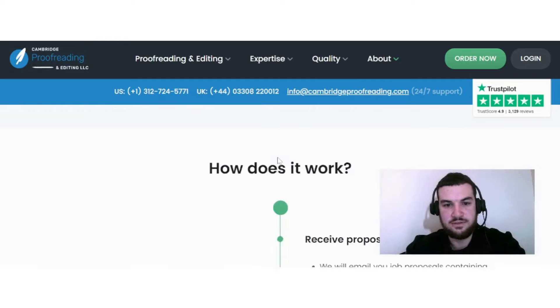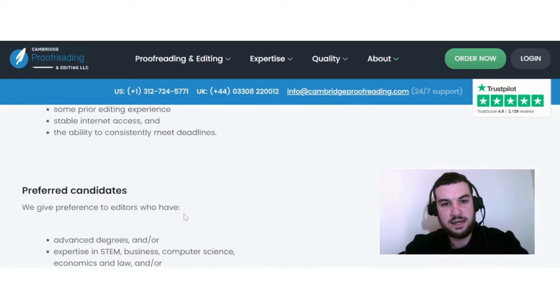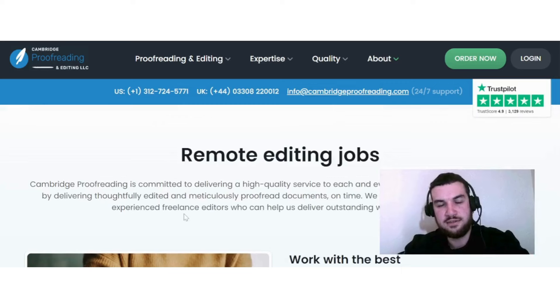They give more information about your schedule. You remain in charge and retain full control over which jobs you choose to accept. You can set your availability via the calendar in your user area and block out periods during which you'd prefer not to receive job proposals. If you can meet these requirements, you can check out proofreading.org.